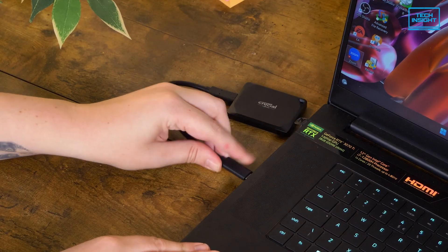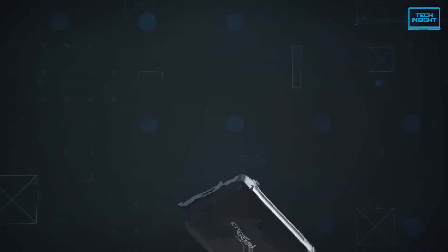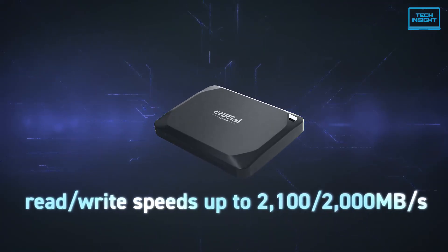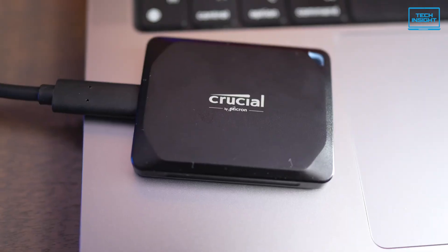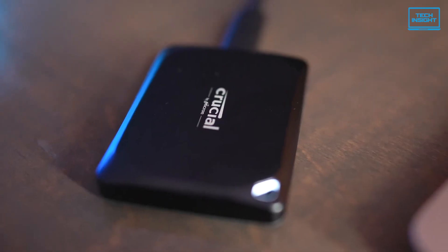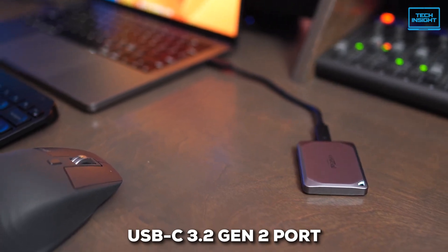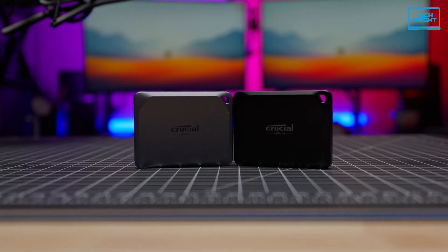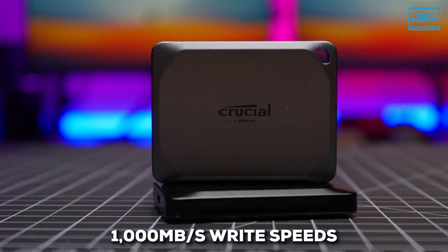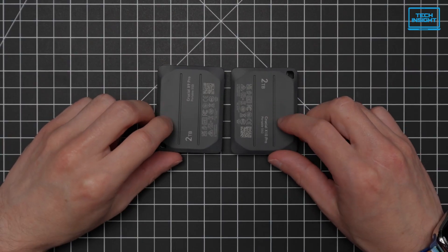When you plug it into one of those 20 gigabit per second ports, you're looking at some serious speed — up to 2,100 megabytes per second for read and 2,000 megabytes per second for write. But even if you don't have that super-fast port, plugged into a regular USB-C 3.2 Gen 2 port, you can still expect around 1,100 megabytes per second read and 1,000 megabytes per second write speeds. So it's quite versatile.